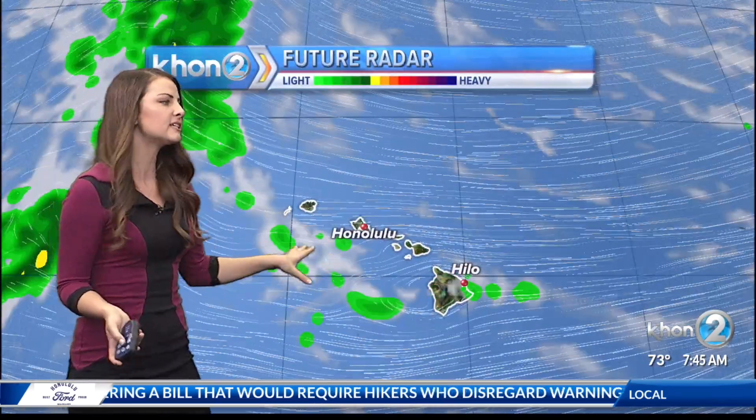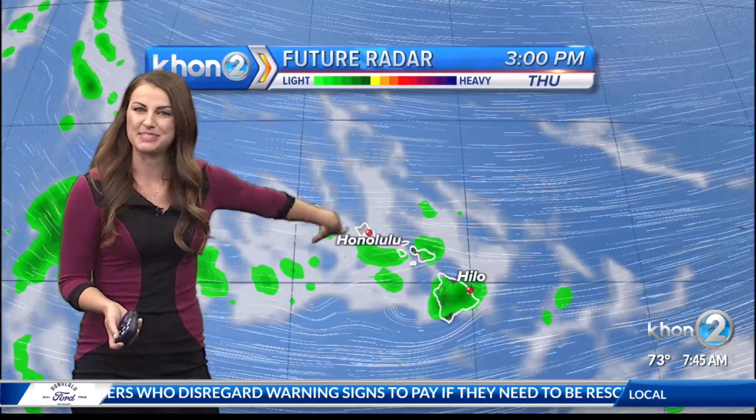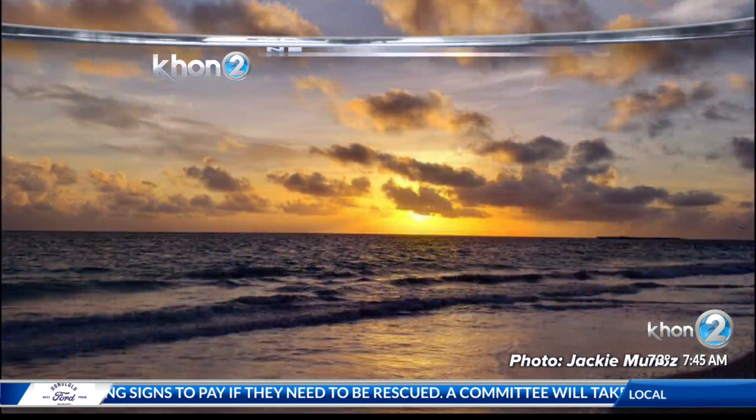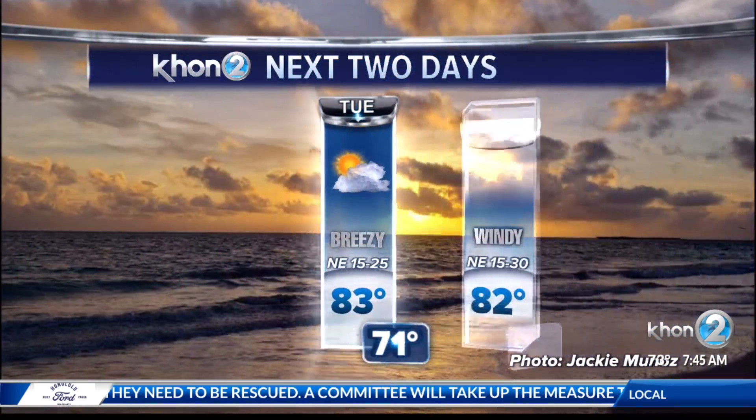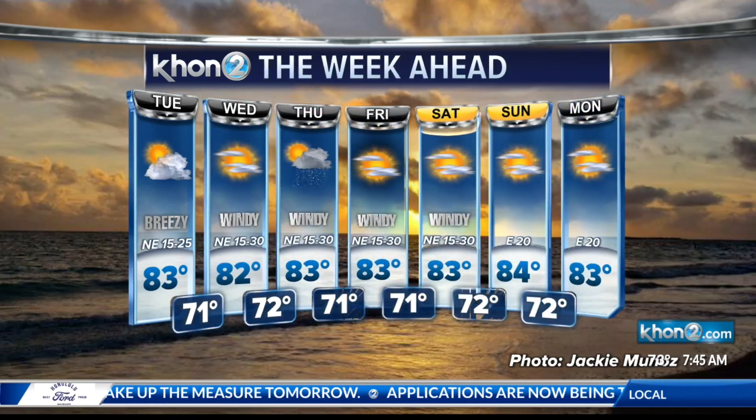Future satellite and radar shows pretty nice conditions through tomorrow as well. But then starting Thursday, take a look at that uptick in rainfall. We have an upper-level trough that's expected to be near the state, and that's going to be enhancing moisture. So in the coming days, the rainiest day is going to be Thursday, before we clear up for the weekend.